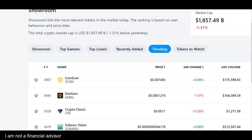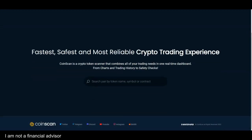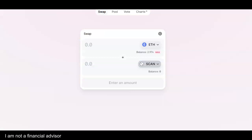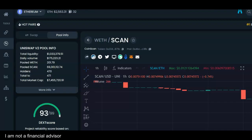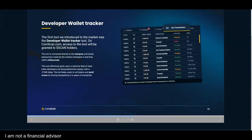CoinScan is actually trending number one according to coinscan.com. My name is Adam Shelton — thank you for watching. They are listed on Binance for price, you can swap on Uniswap, check Etherscan — 466 holders, a little over 7 million market cap. And honestly, they're on sale right now. Don't forget to like, comment, and subscribe.